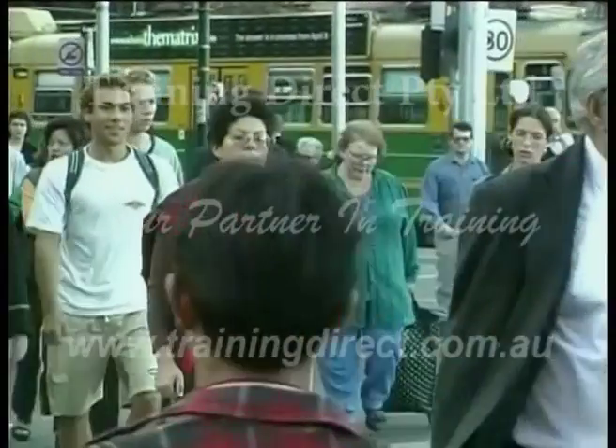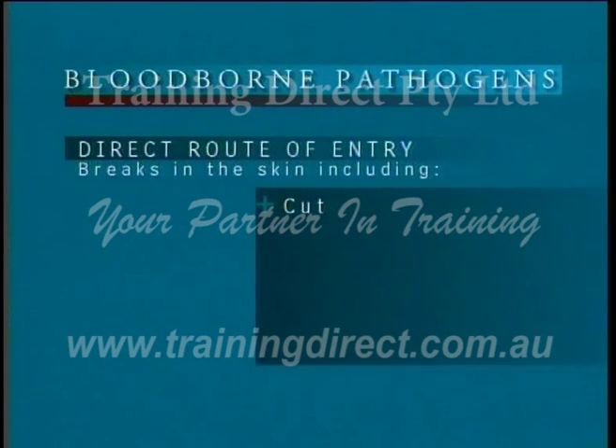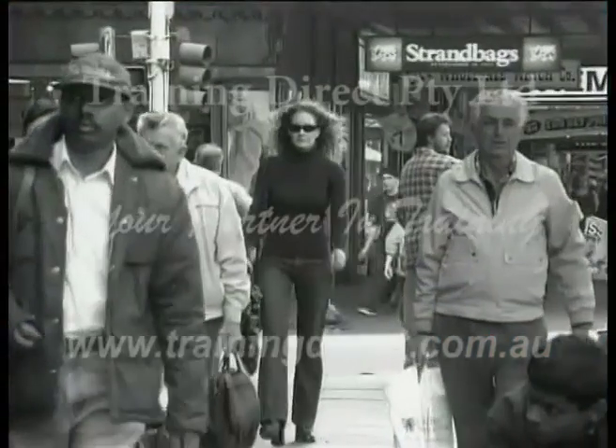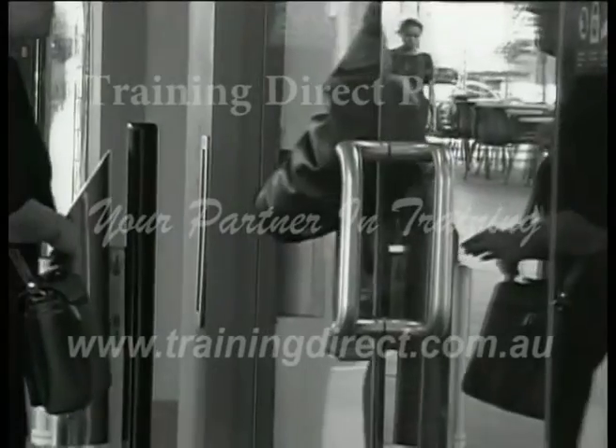It is not easy to catch a blood-borne disease. Blood-borne pathogens must find a direct route of entry into the body for infection to be possible. The infected blood or bodily fluid must enter through a break in the skin, such as a cut or a burn, or through breaks caused by dermatitis, acne or other skin rash. Another possible direct route of entry is for bodily fluids to splash into the eyes. You cannot catch a blood-borne disease from an infected person touching you, or sneezing.